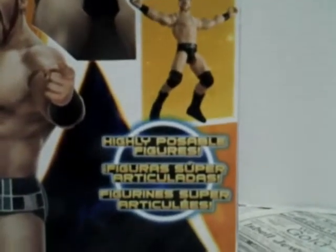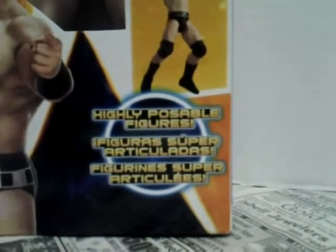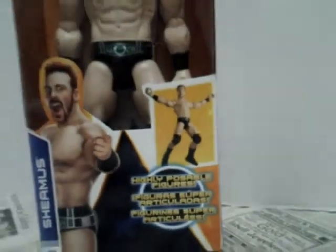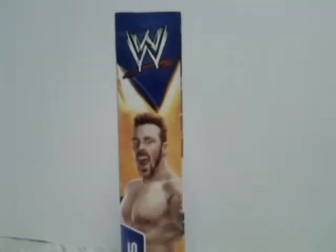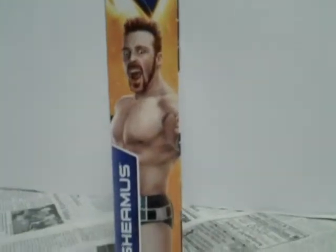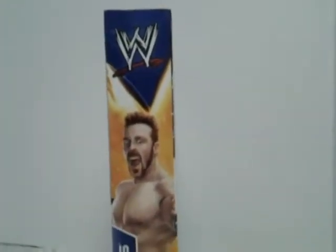And it has a picture of him making a pose, and it says that he is a highly poseable figure. It is in three different languages, as you can see. And now I'm going to turn the box around. As you can see on the side of the box is a picture of the WWE sign, a picture of Sheamus and his name — on both sides.